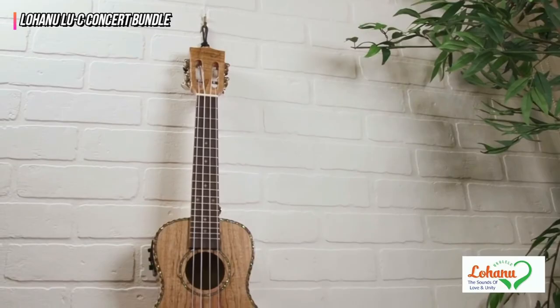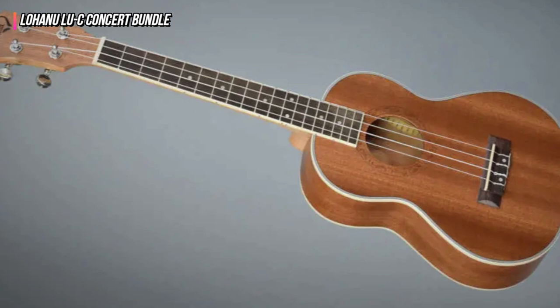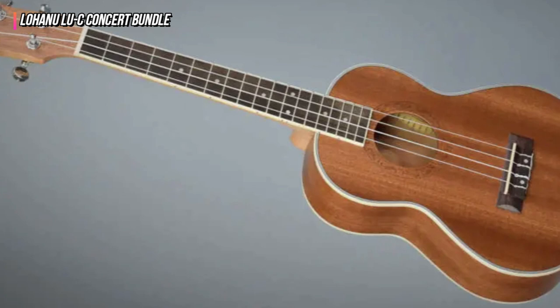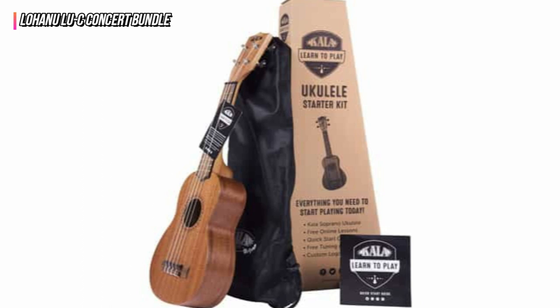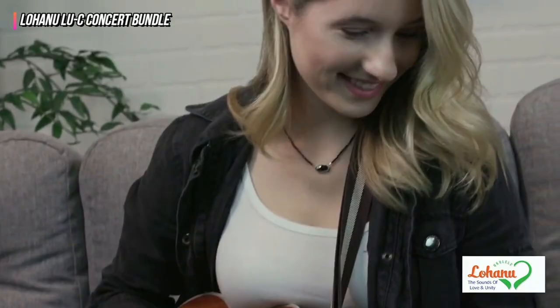The neck is comfortable to hold and features a rosewood fingerboard with visible dot inlays. This model is distinguished by its arched back, which provides structural stability while emitting a beautifully sweet and strong tone. This model comes with pre-installed strap buttons, Aquila strings, and fully enclosed tuners that feel accurate and smooth, making the Lohanu Lu C ready to play straight away.